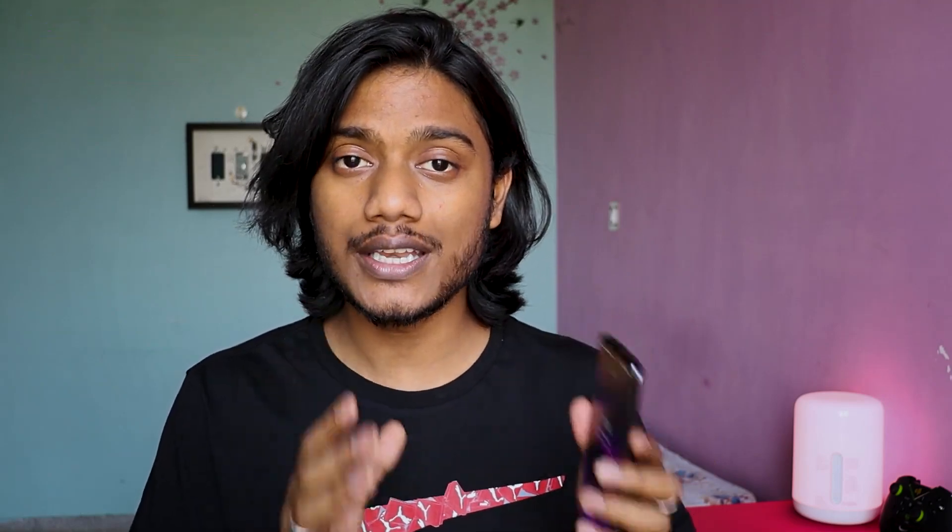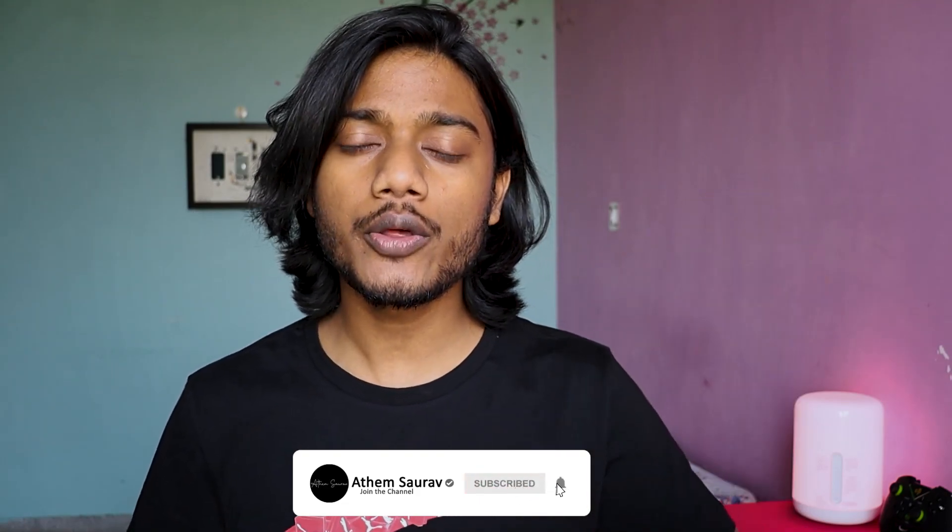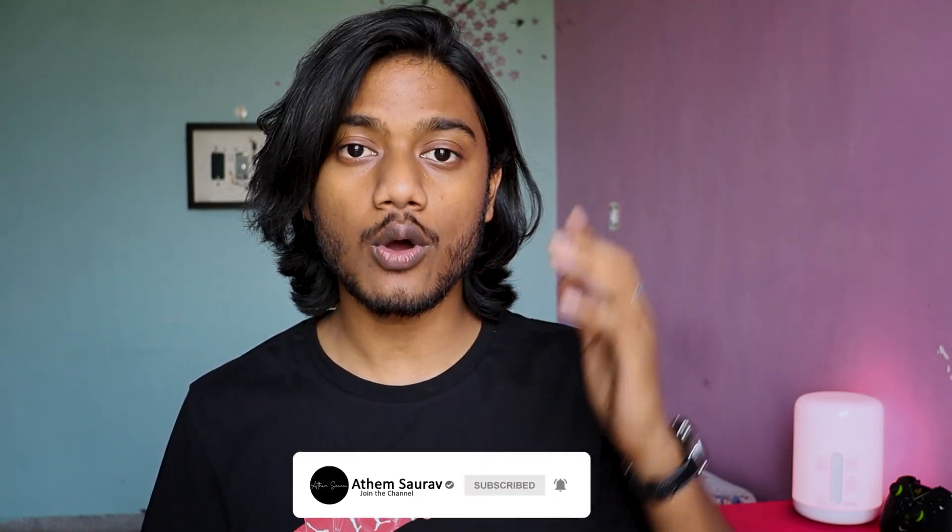Before I ask you to like and subscribe, imagine being stuck with a ROM for seven days with intense heating issues — feeling like your device might blow any moment — and that being your only device. I think that all deserves a like. Like this video, subscribe to the channel if you're new, and let me know in the comments if you have questions or want me to test a specific ROM. I'll catch you next week with another video — until then, take care.